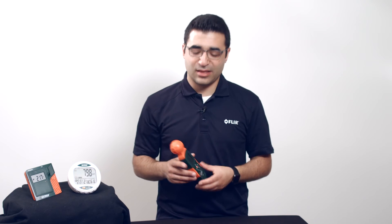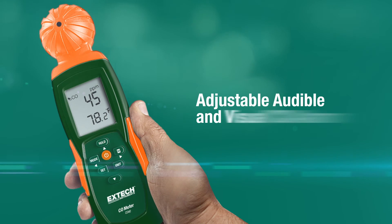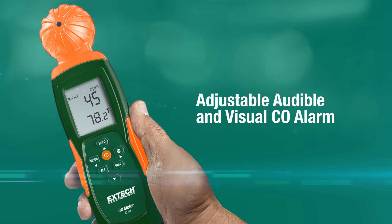Extech has a handful of ways to monitor CO for safety. Products like the handheld CO40, which measure CO and temperature, and have an adjustable, audible, and visual CO alarm. As well as desktop units like the CO30, which work similarly. For more information about Extech's gas monitors and sensors, head to extech.com/gas.